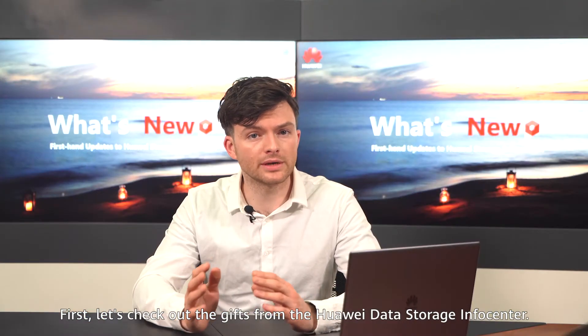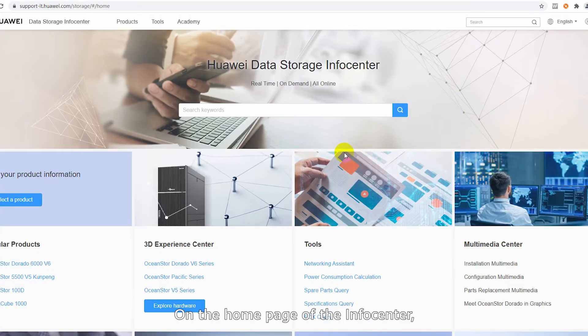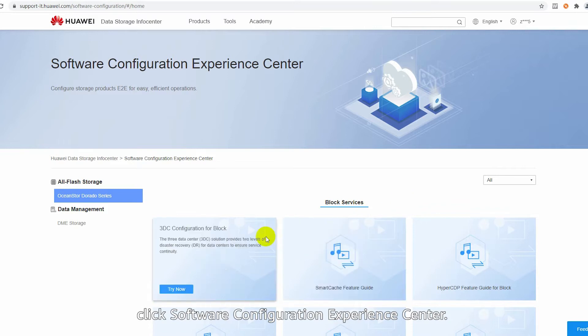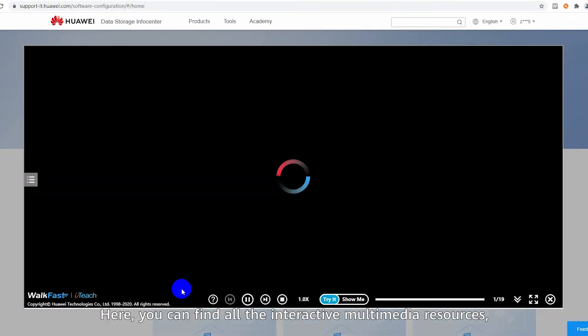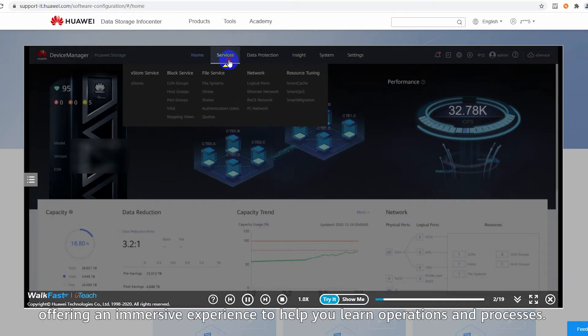First, let's check out the gifts from the Huawei Data Storage Info Center. Gift number one is the Software Configuration Experience Center. On the home page of the info center, click Software Configuration Experience Center. Here you can find all the interactive multimedia resources offering an immersive experience to help you learn operations and processes.